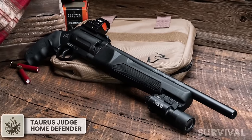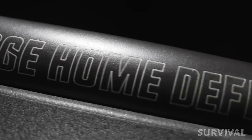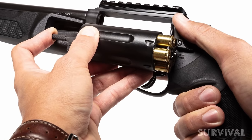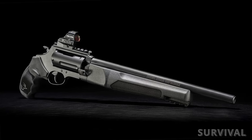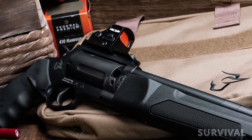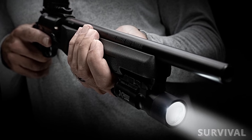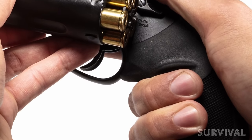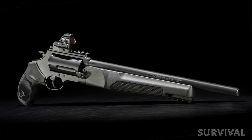Putting some serious Mad Max vibes into the consumer personal protection market, Taurus just lifted the curtain on a new model of the popular Judge revolver series: the Home Defender. The five-shot cylinder accepts both .45 Colt and .410 bore shells up to three inches. The 13-inch barrel has been engineered for optimal performance from both calibers. It features a top aluminum Picatinny rail for optics and a forward rail on the handguard for lights, lasers, or other accessories. A steel blast shield protects the shooter's support arm, while the rubber grip cushions recoil and is interchangeable with any aftermarket Judge grips. You can own this bad boy for $729.99.